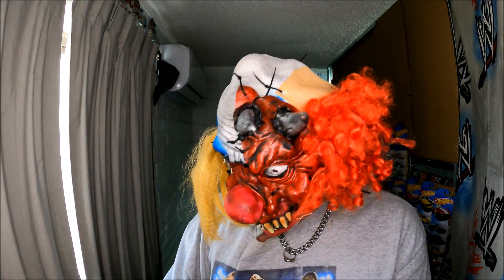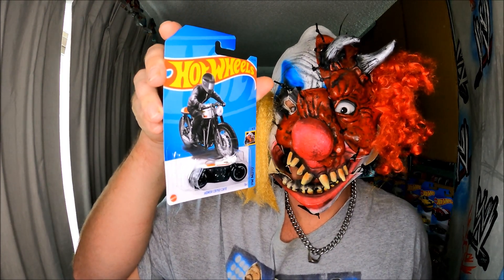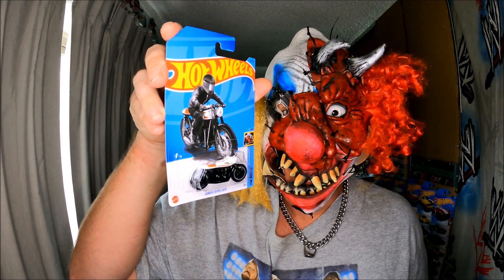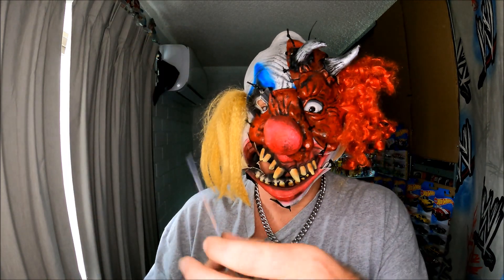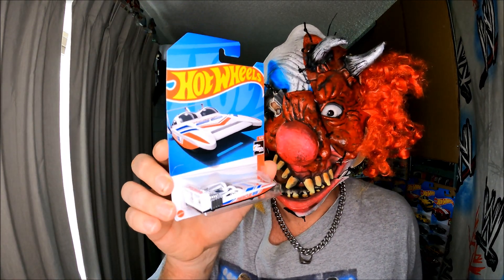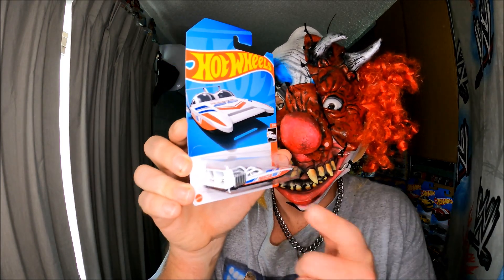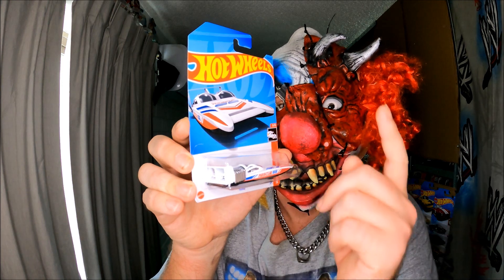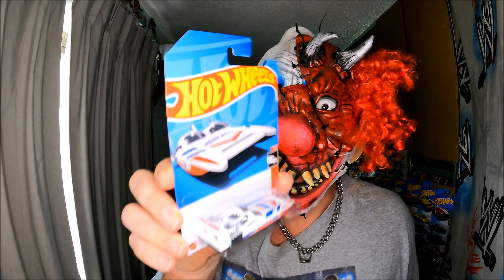I picked up this one — a Recolor. And then, you would not believe it, the one I've been hunting down for ages: this one. The boat, jet boat thing. I love it. The boat is awesome, I really really like it. I picked that up today from Mr. Toys Toy World.